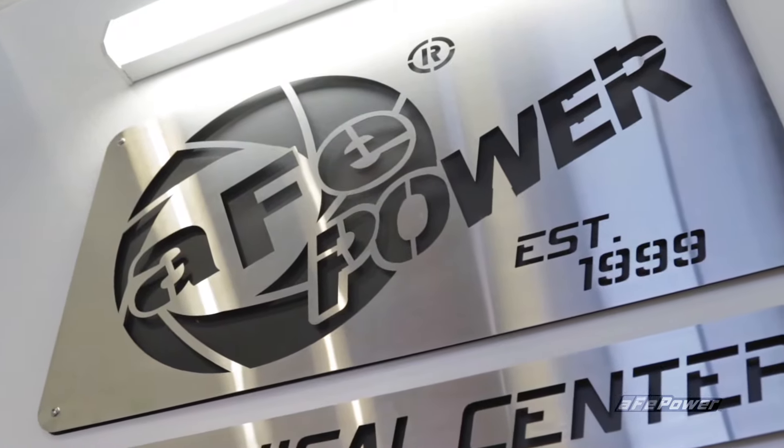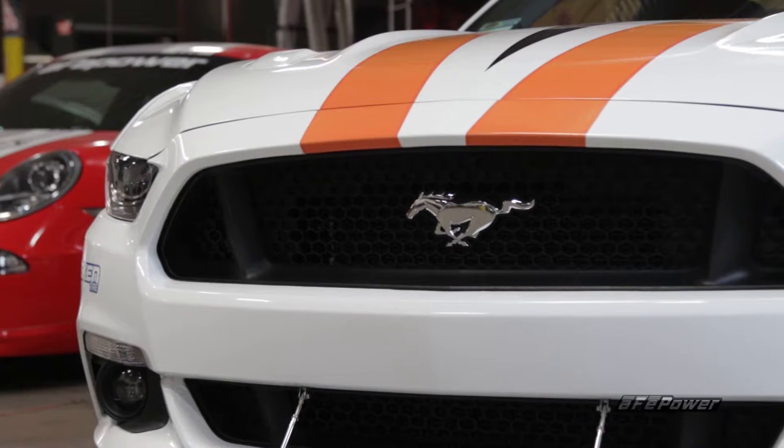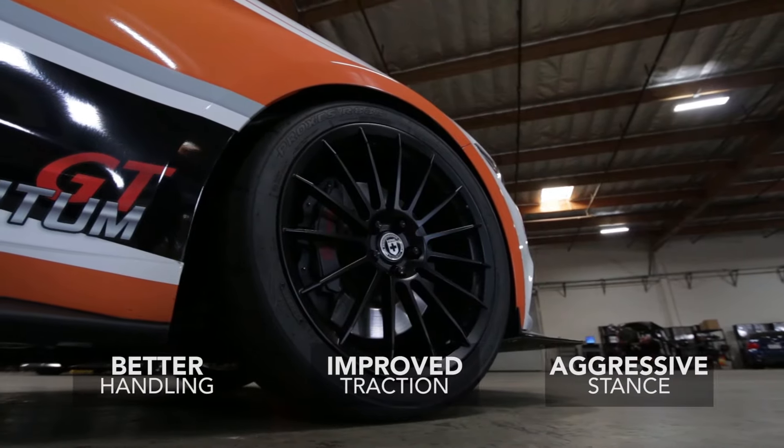Advanced Flow Engineering has the power you crave and the control to put it to the pavement. AFE Controls suspension components for 2015 and up Ford Mustangs deliver better handling, improved traction and the aggressive stance your car deserves.